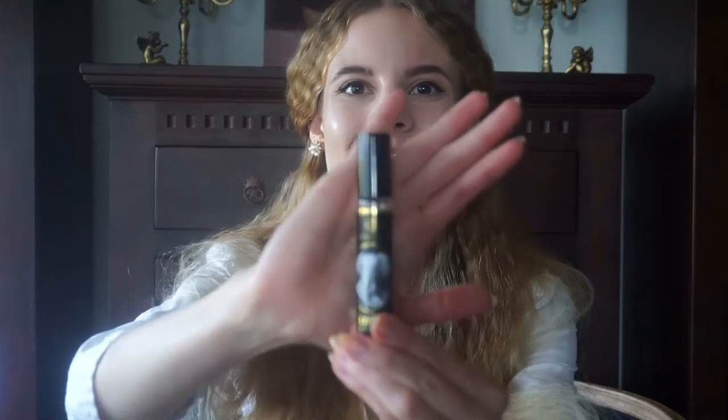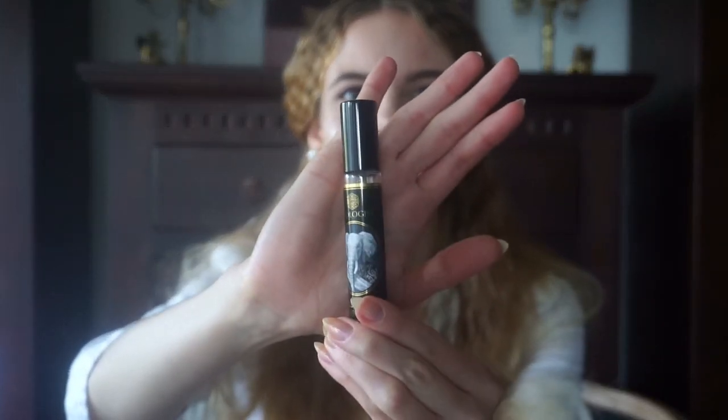Hello everybody! Welcome back to my channel. Thank you so much for watching. In today's video I'm going to review a brand new fragrance that is called Elephant and it is by Zoologist.